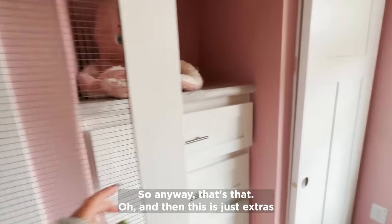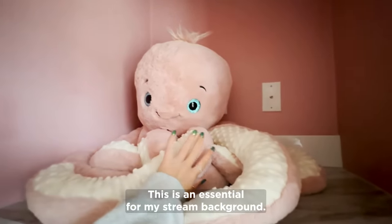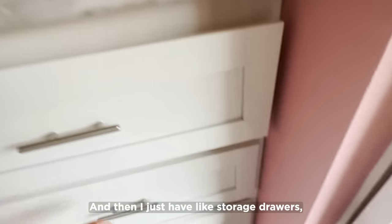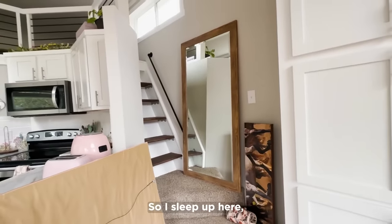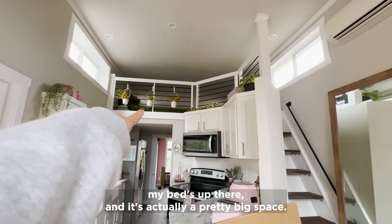Oh, and then this is just extra storage over here. Here he is — this is an essential for my stream background. 'Ahoy!' He lives here. I also have storage drawers — a medical drawer, all that jazz. The last thing is my loft. I sleep up here and it's actually a pretty big space, and this is my ladder.